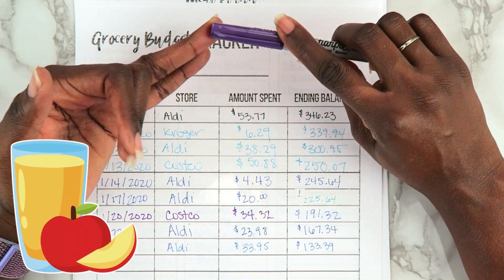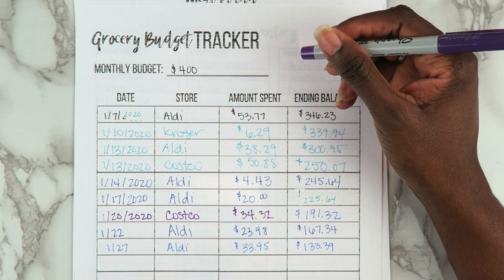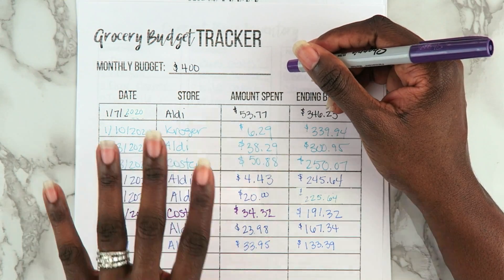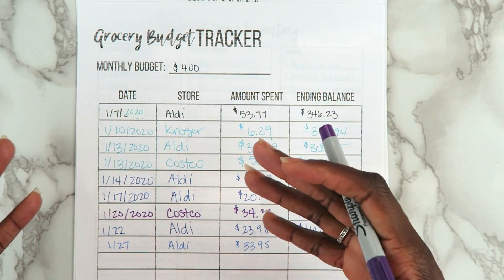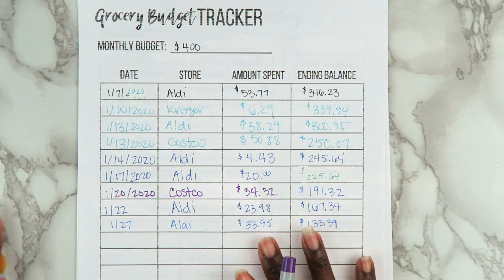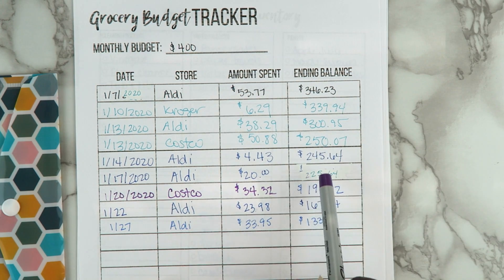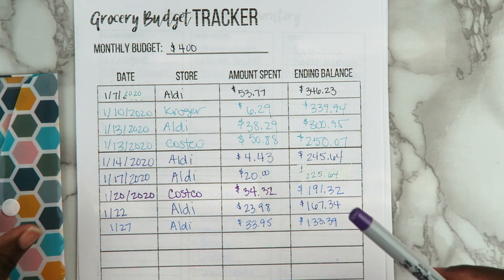The fresh pressed apple juice I'd get at Costco for my girls was $8.99 for two gallons — that was adding up. When I replaced those things with stuff from Aldi and switched to getting organic produce from Aldi instead of Costco, that was a game changer. Some things I didn't want to compromise on — like organic ground beef, organic chicken, a certain brand of bacon from Costco, and Kerrygold butter — and I really didn't have to.